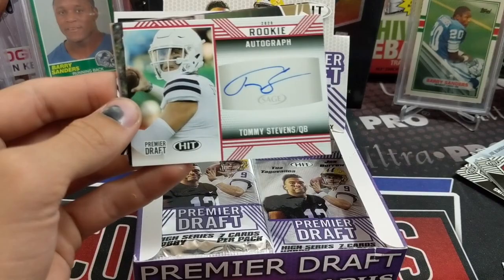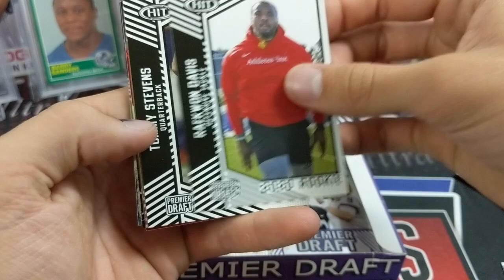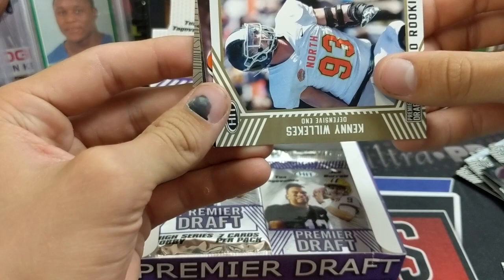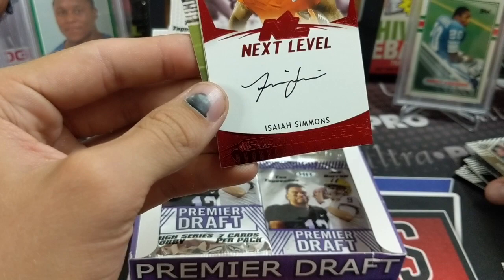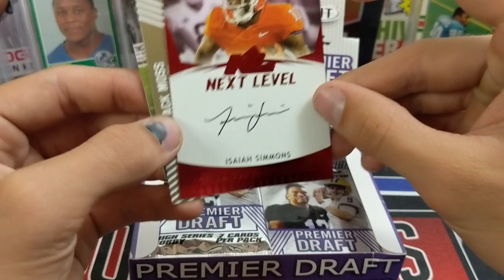Tommy Stevens — a QB auto. QBs are always good. Joe Burrow parallel, five-star. Tommy Stevens next level. Jordan Love — Packers. I saw a video of him and Aaron Rodgers working out the other day. He was out on the West Coast. Raekwon Davis. Tommy Stevens. Kenny Wilkers, I think. And this one's going a different way — Isaiah Simmons. He's pretty solid. On card — that's sweet. It's actually really nice looking. That's a beautiful autograph. Not numbered, at least not that I see. He's supposed to be pretty good; I can't remember what team he went to.